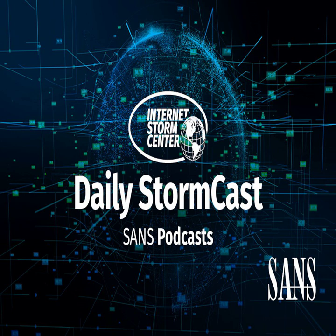Hello, welcome to the Friday, February 18th, 2022 edition of the Sands and the Storm Center's Stormcast. My name is Johannes Ulrich and I'm recording from Jacksonville, Florida.